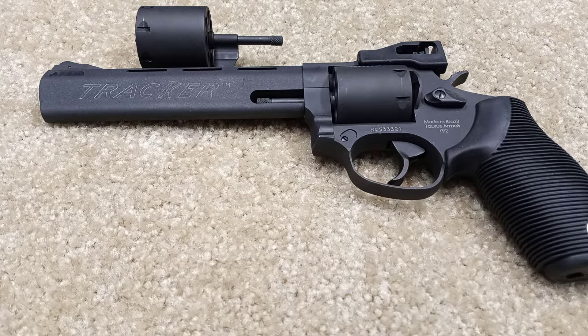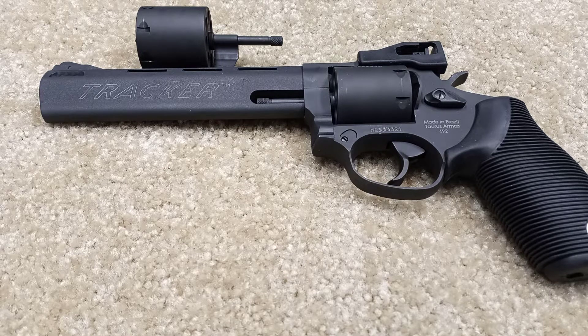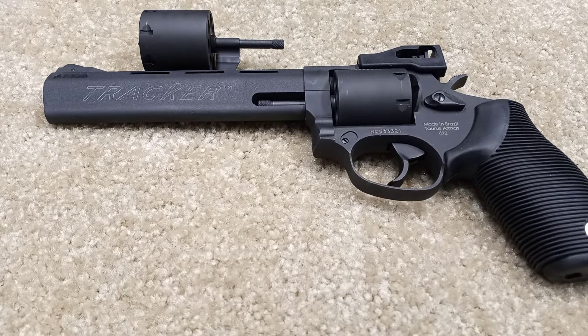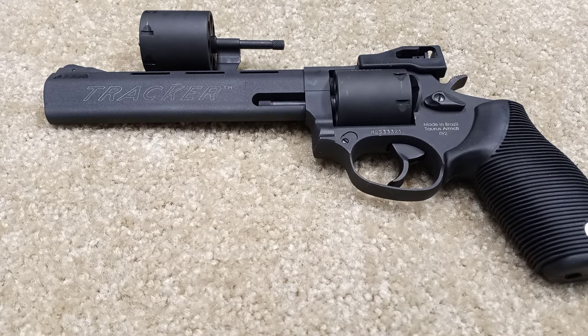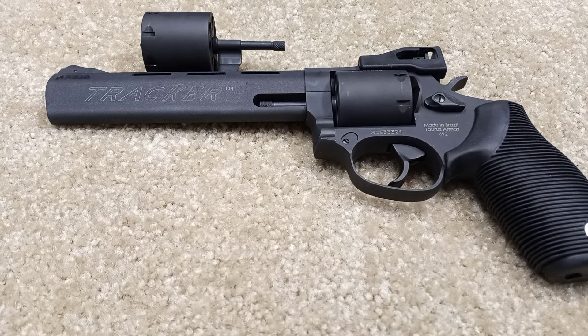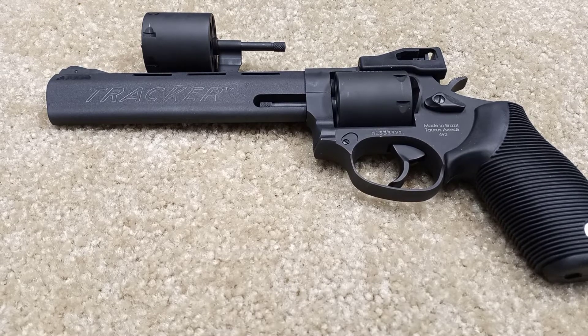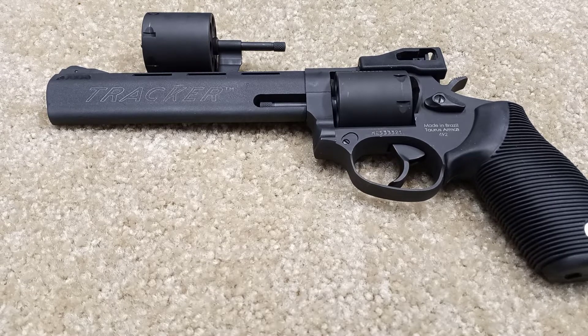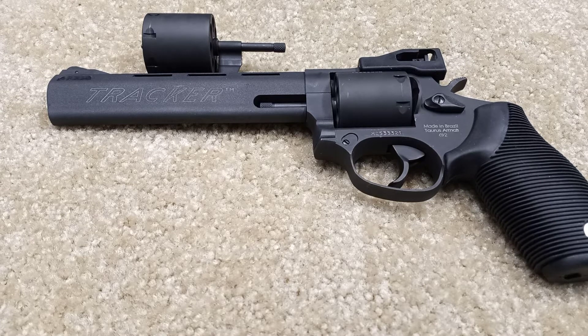Hey, what's up everyone — a two-way enthusiast here with a first impression of my newest firearm. This is the Taurus Tracker 692, used. It has a six-and-a-half-inch barrel and a seven-shot cylinder, which is pretty awesome. I wasn't really looking for this particular handgun — I was looking for a revolver and wasn't too fussy about caliber. I traded in a Kel-Tec PMR-30, and the guy behind the counter said they had a Taurus 692.